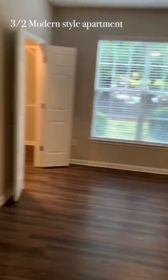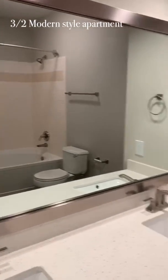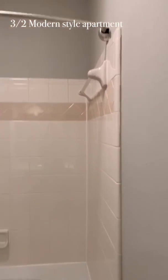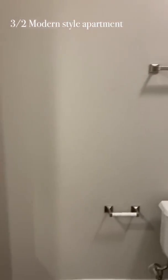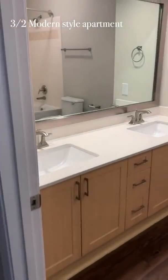This is the master bathroom. You have your full-length mirror. You have a nice deep garden tub — you can actually take a real bath in this. We have beautiful tall ceilings all throughout the apartment, and of course a nice quartz-style countertop.